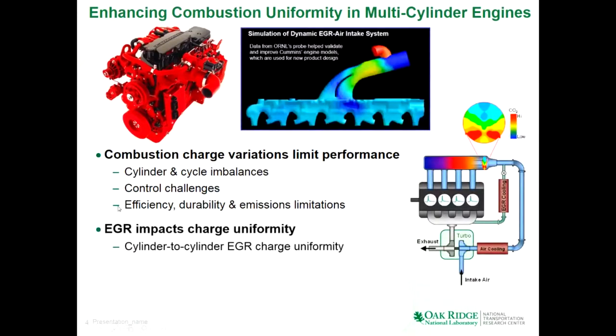EGR can impact combustion uniformity because it impacts what the cylinder breathes. This is how EGR works: you take some of the exhaust — this is the inlet to a four-cylinder engine with exhaust going through a turbo — it's usually cooled, and a valve injects it into the fresh air coming in. Ideally they'd be perfectly mixed and all cylinders would be the same. Practically, there can be spatial non-uniformities — here's a case in cross section where there's a lot of EGR at the bottom and fresh air at the top. There can also be waves of EGR that move through with high EGR in specific regions, so different cylinders may breathe different compositions depending on timing.